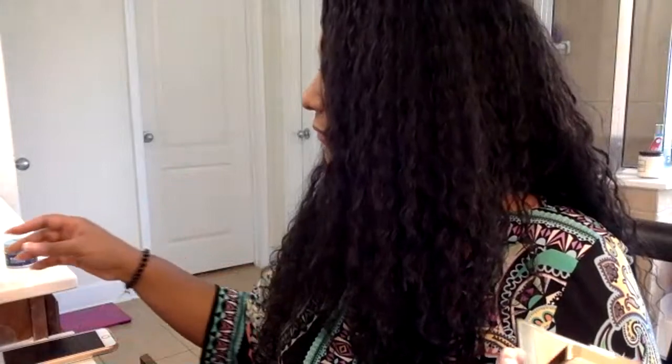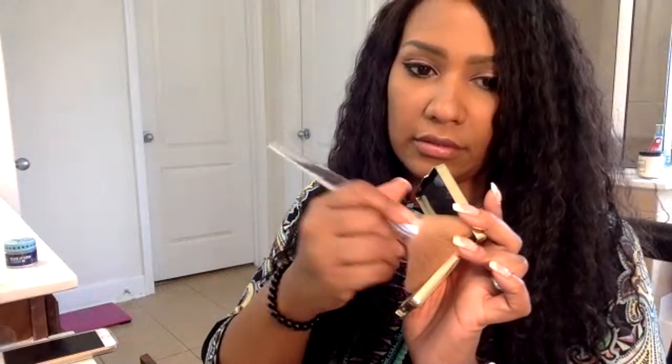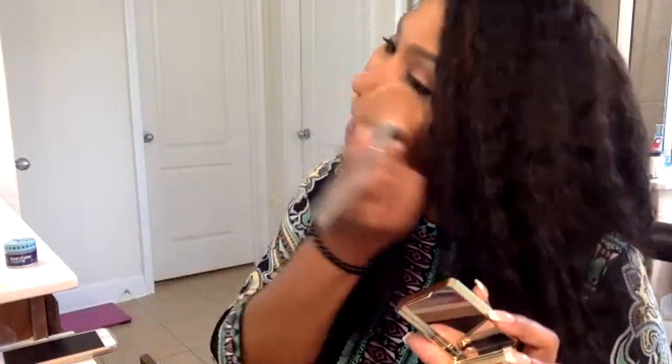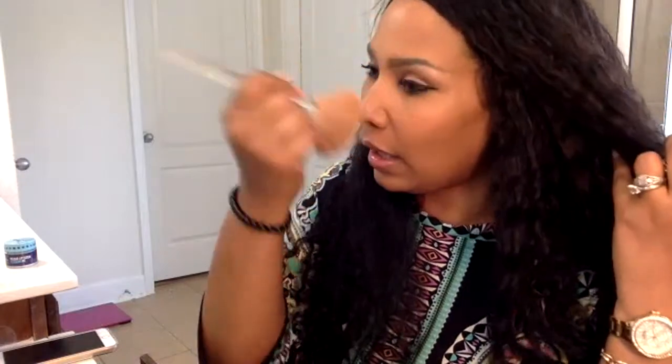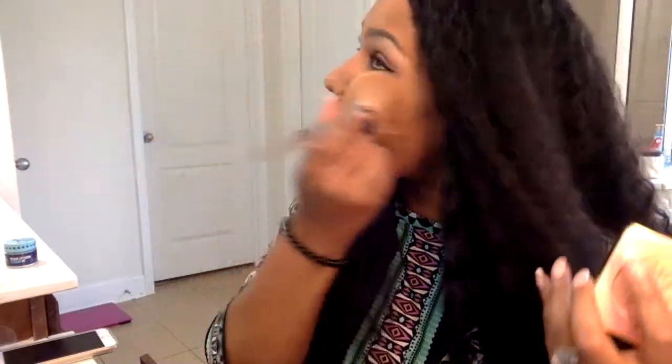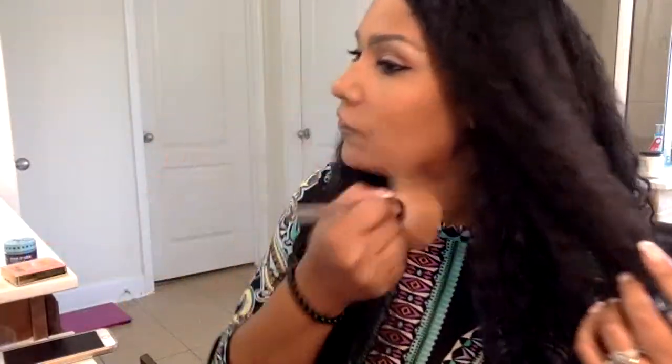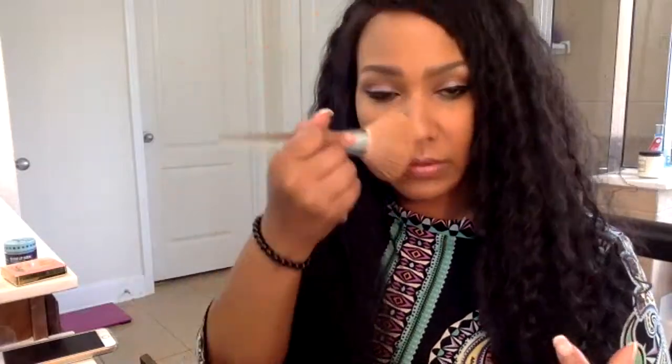Y'all, I found the Two-Faced peach blur powder at Marshall's for 12 bucks — brand new, in a box! Usually this is like 30 dollars, but my other one had hit pan and was almost gone, and then I found it at Marshall's. The Marshall's in the mall always has good stuff. The peach blur makes you look like you almost have a filter on — if you take a lot of photos, it gives you this filtered effect.